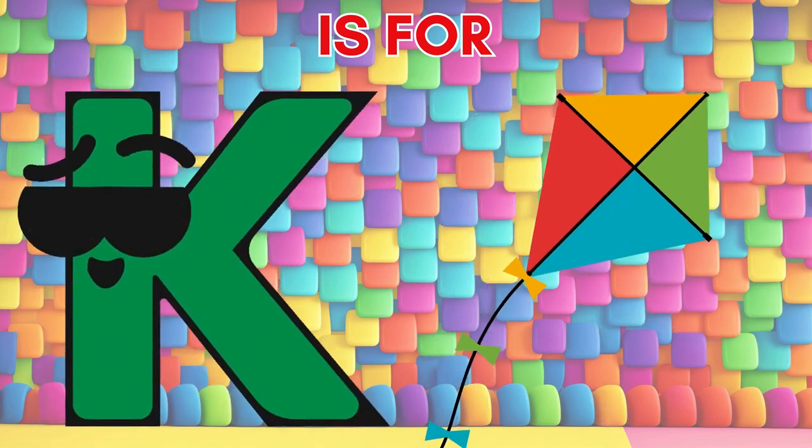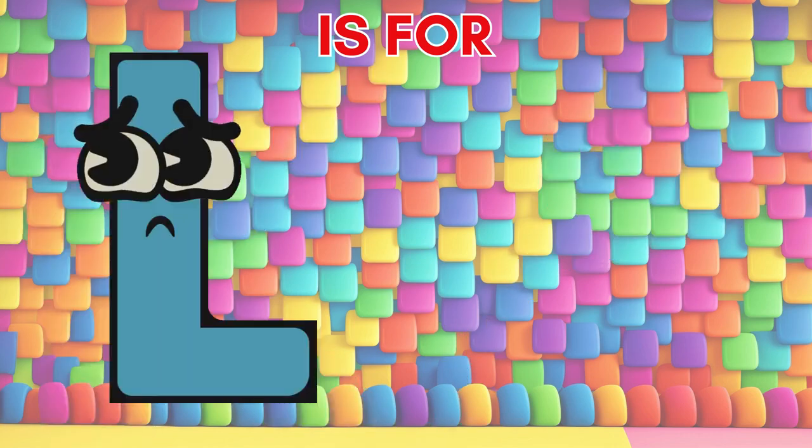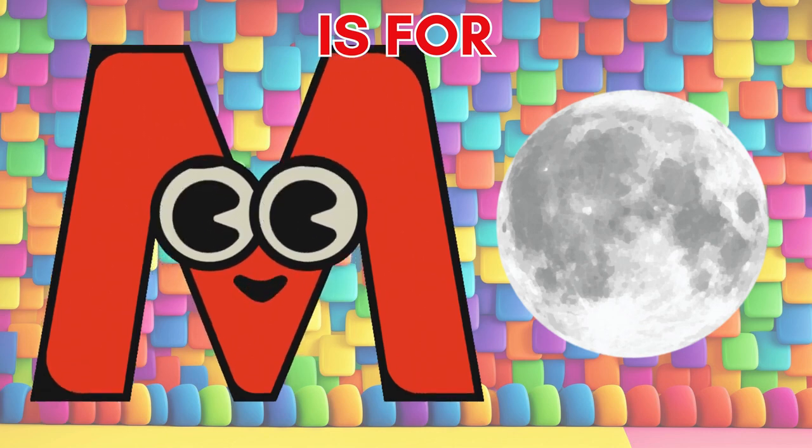K is for kite, soaring high and unplanned. L is for lion, the king of the African land. M is for moon, glowing like a nightlight strand.